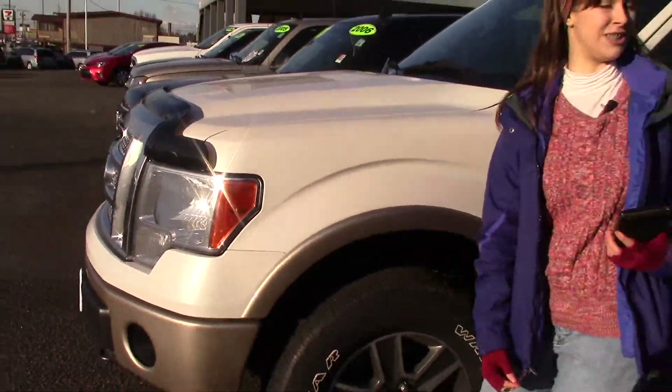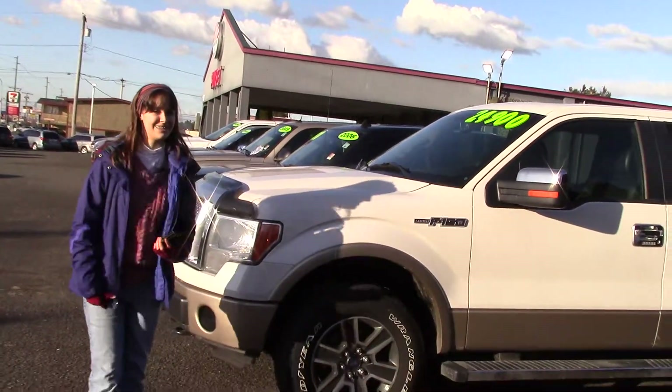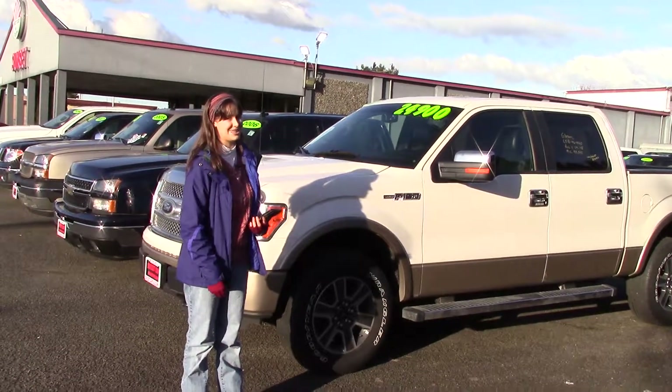Plus, it's an F-150 — plenty of power, fun to drive, and looks awesome. You should take it for a test drive at Sunset Cars of Auburn, and make sure when you come in, you tell them that Jordan sent you.